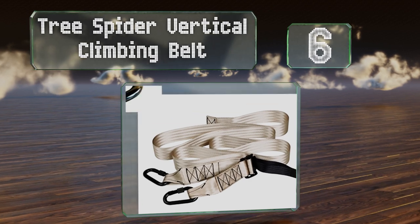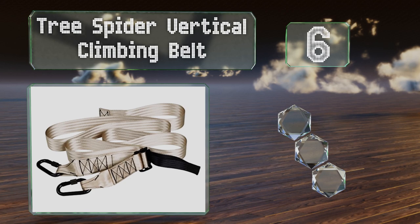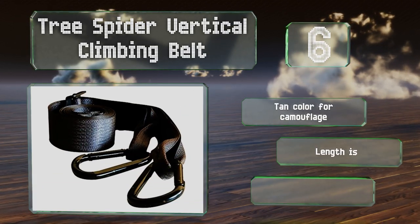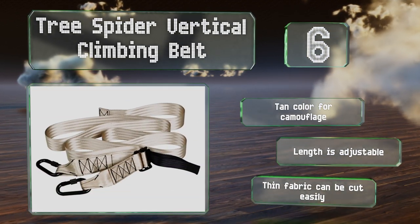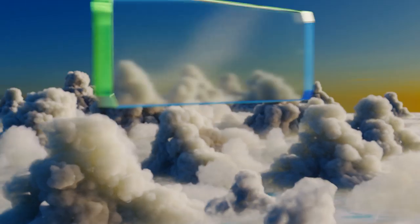Moving up our list at number six, the two steel carabiners that come with a Tree Spider vertical climbing belt are extremely durable and well made, allowing you to lean back with confidence. They can also be manipulated with just one hand, keeping your other hand free to hold a chainsaw. These come in a tan color for camouflage with an adjustable length, though the thin fabric can be cut easily.